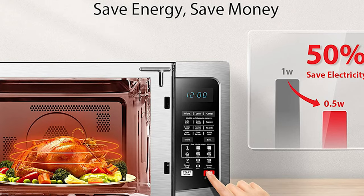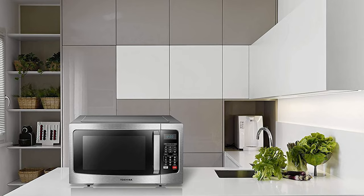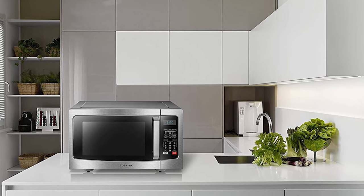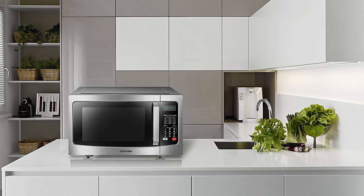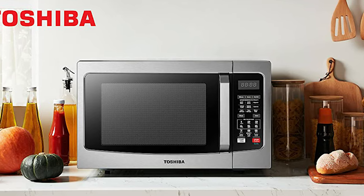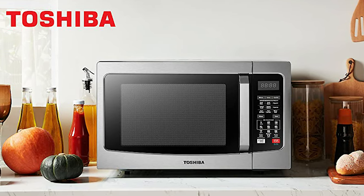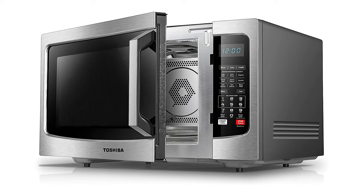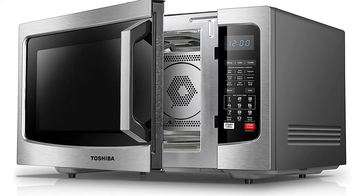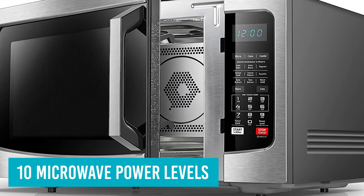This doesn't have as many specific food presets — just popcorn named — but it has buttons for auto bake, auto roast, sensor cook, sensor reheat, auto defrost, time defrost, and keeping food warm. You can also set up three favorite combinations of time and power, so your hot chocolate is always perfect and your butter melts just right. Convection cooking can be set from 170 to 425 degrees, and there are 10 microwave power levels using 1,000 watts of power.